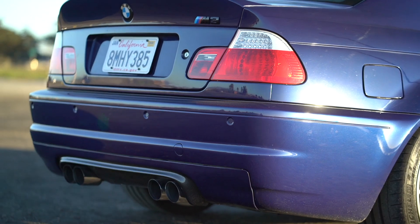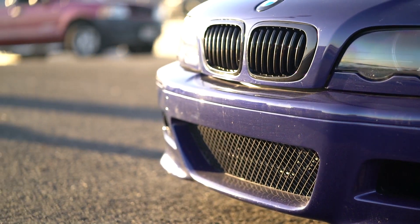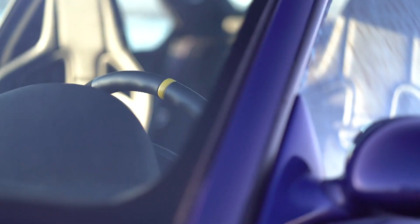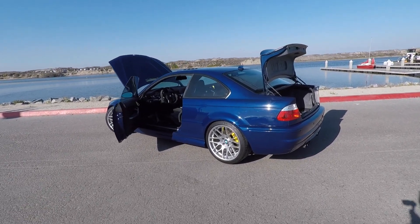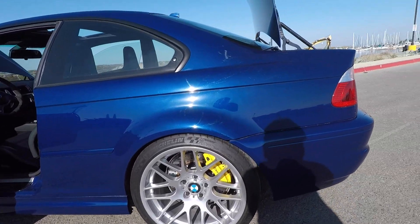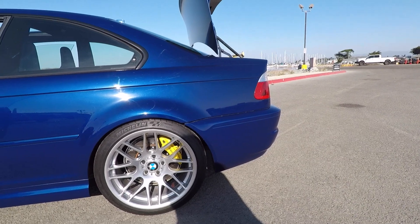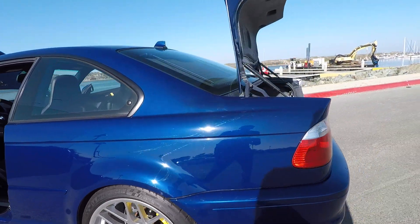Let's get started. This is a 2005 BMW ZCP Competition in Interlagos Blue for Bring a Trailer. This car has some pretty sweet subtle mods on it — it's got the Brembo brake kit with the rotor hats, Michelin Pilot Sport tires, and KW4 suspension.